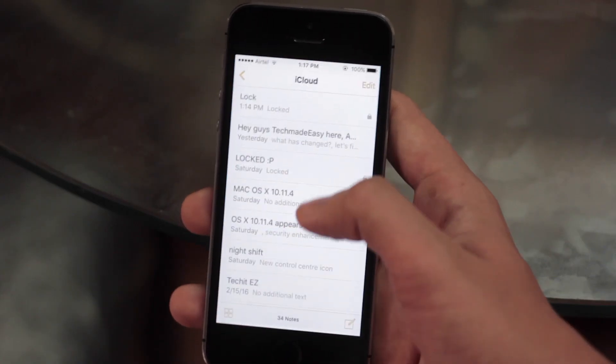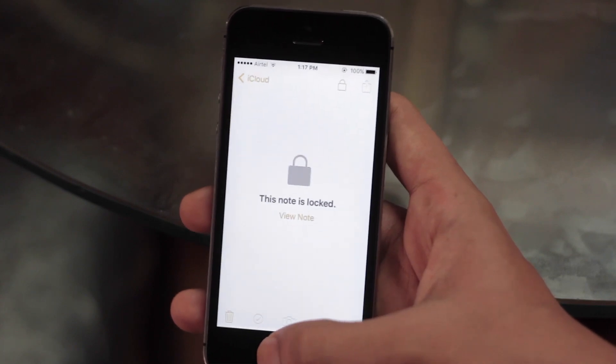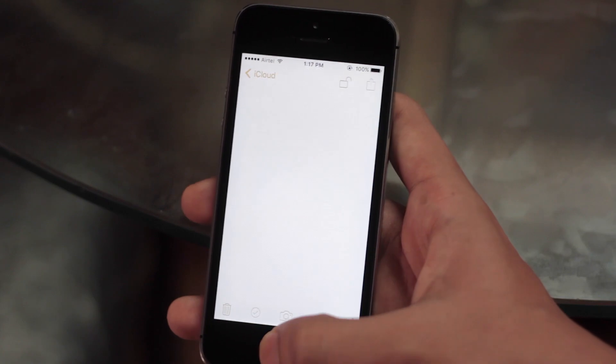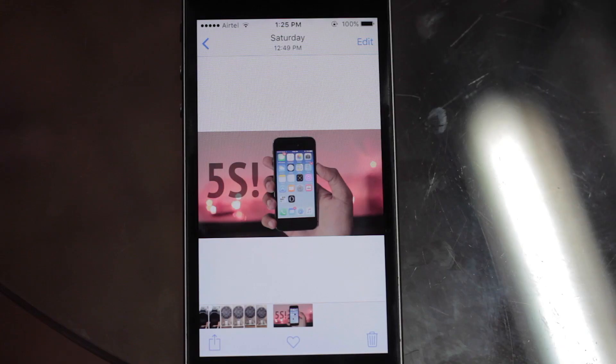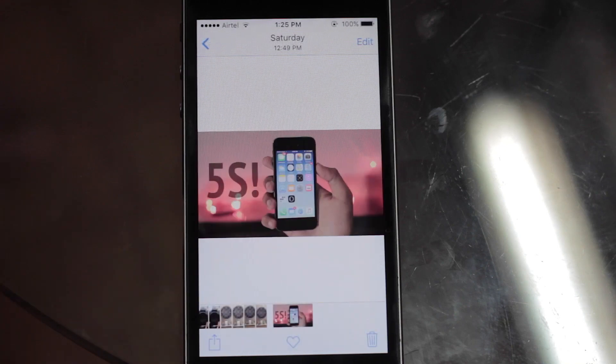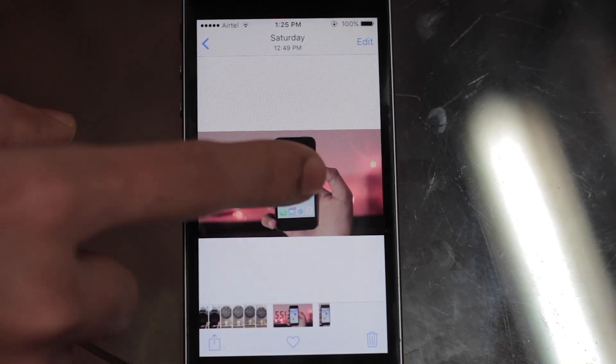You can now also protect notes in the new Notes app — they can be accessed using Touch ID or a password. In iOS 9.3, you can also create duplicate photos of already existing ones.